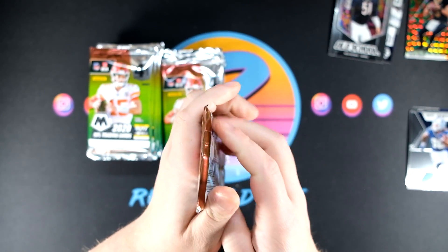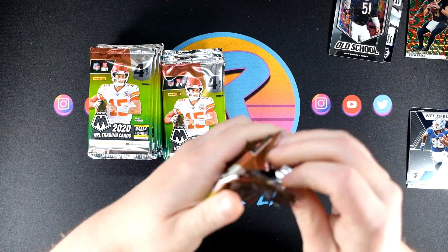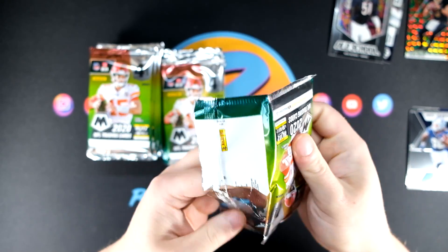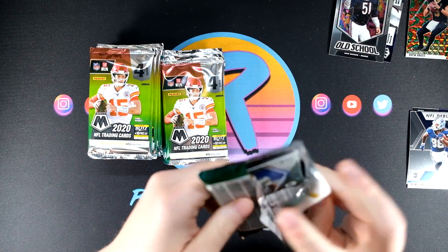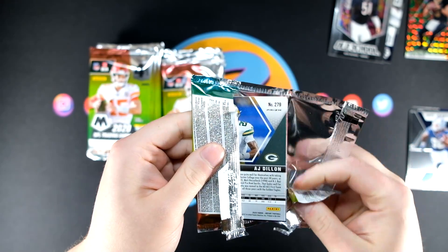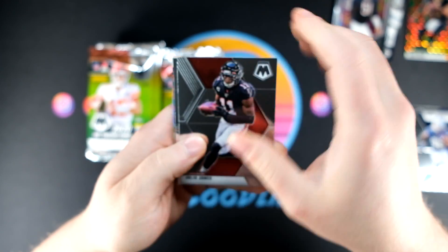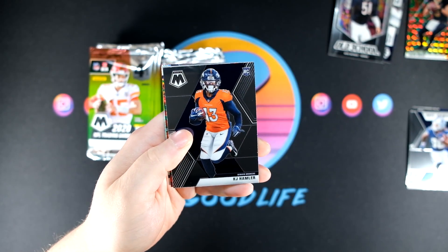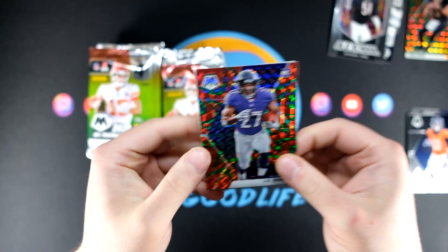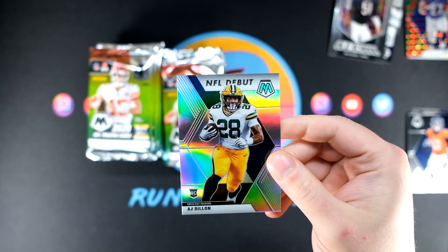We still have not seen a silver — we are going to get three Silver Mosaics per mega box. This pack is just all kinds of good. That's what I like to see. Going to be an AJ Dillon Silver Debut — let's just get right to it. KJ Hamler rookie and JK Dobbins as well — what a pack. The big one is going to be the AJ Dillon Silver Debut.